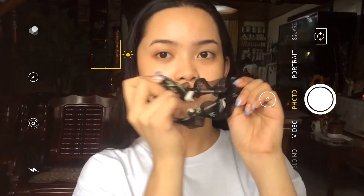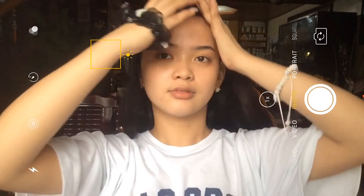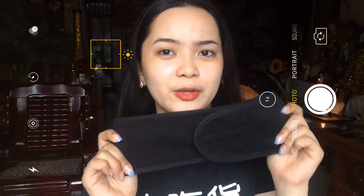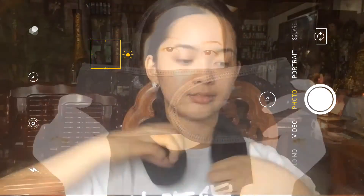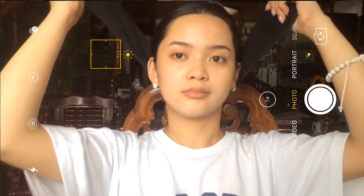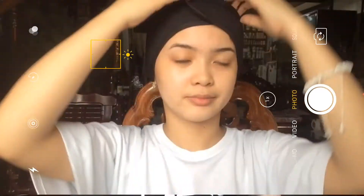So, first, ang una kong ginagawa syempre nag-iipit ako. May scrunchie o kahit anong pang-iipit naman. Hindi-iipit ako bago ako mag-hilamos, syempre. And then yung parang sa salon — yun yung itsura niya, and then nilalagay ko siya sa ulo ko para ma-miss yung buhok and hindi masagapal sa mukha ko.